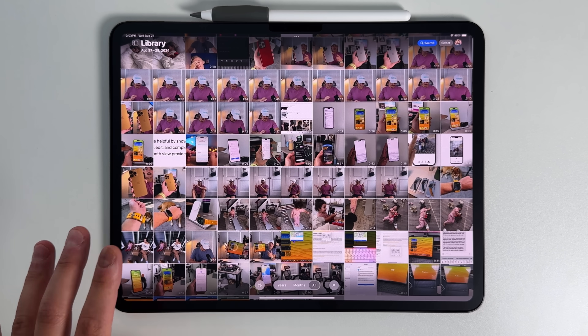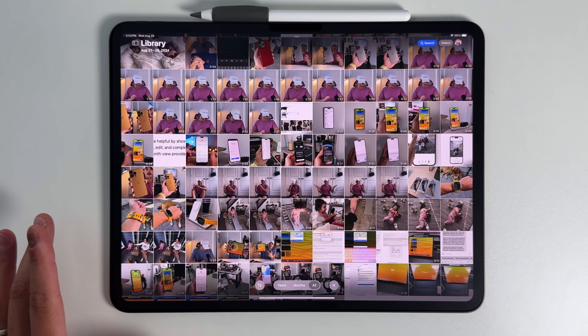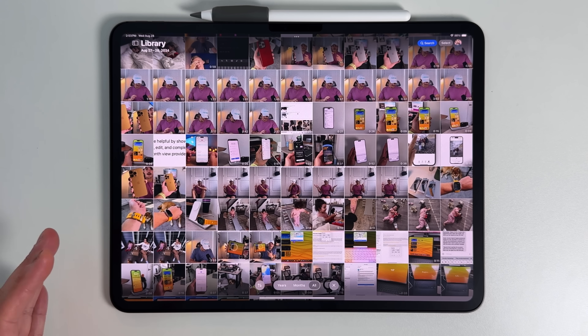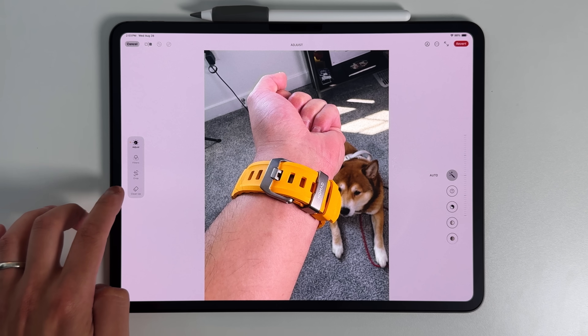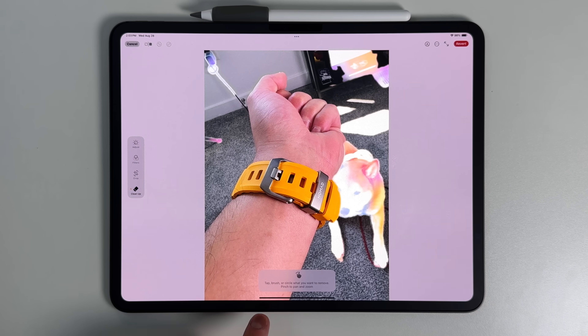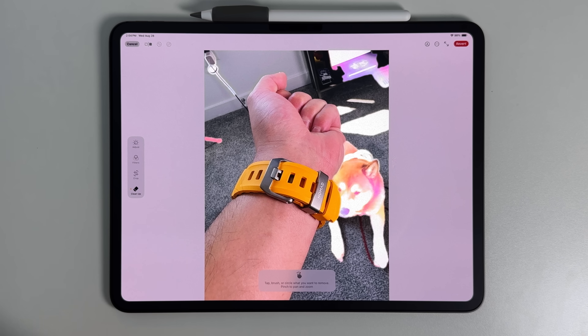The next feature I want to bring up is in the Photos application — it's something that Apple showed off at WWDC. With this Beta 3 iteration, we're finally getting that new Cleanup feature. Cleanup is going to be very similar to that Magic Eraser feature that we see on Google Pixels. Essentially, you click on any photo, press the edit button on the bottom of it, and then you have this new Cleanup button. You tap on that cleanup button, give it a second, and you can see that it starts to highlight things that it thinks you'll be able to remove.